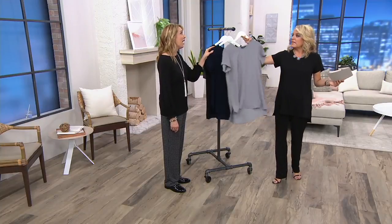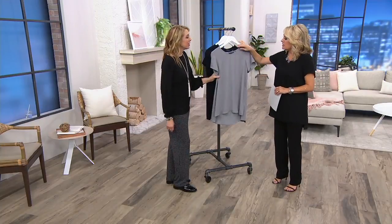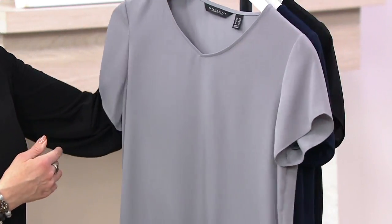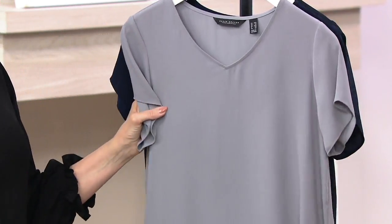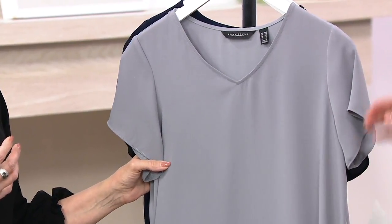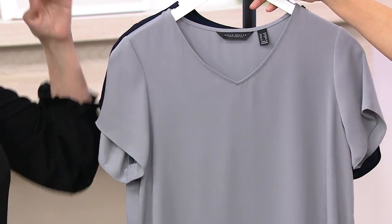Quiet gray — there is a hint of blue to this. And I do love this color. I feel like it's, again, a great neutral. Gray is a great one to incorporate into your wardrobe because it functions very much the same as black, but it lightens things up a little bit from black.